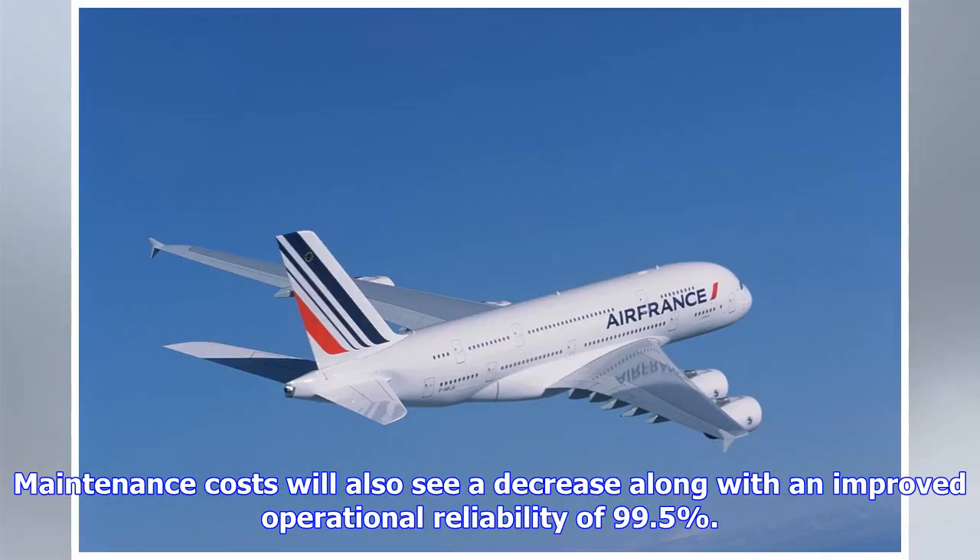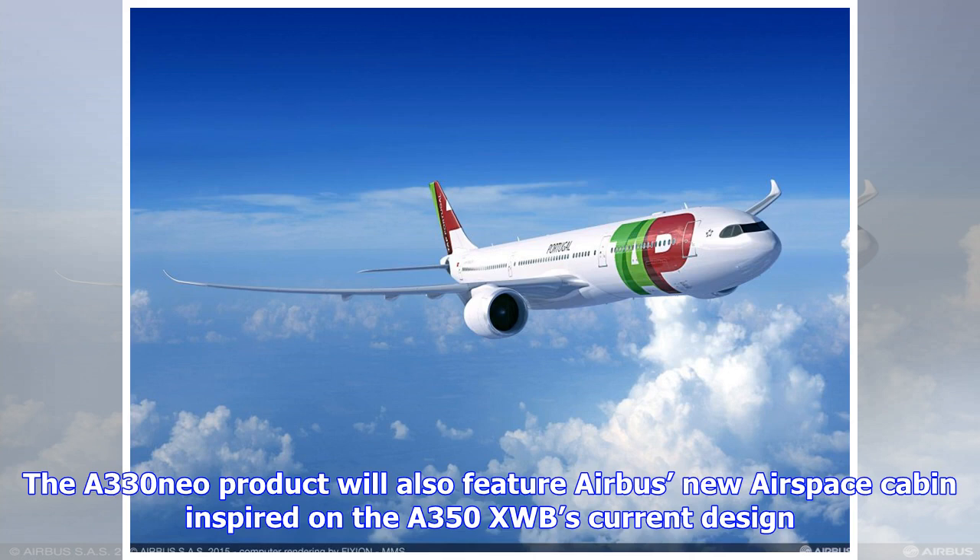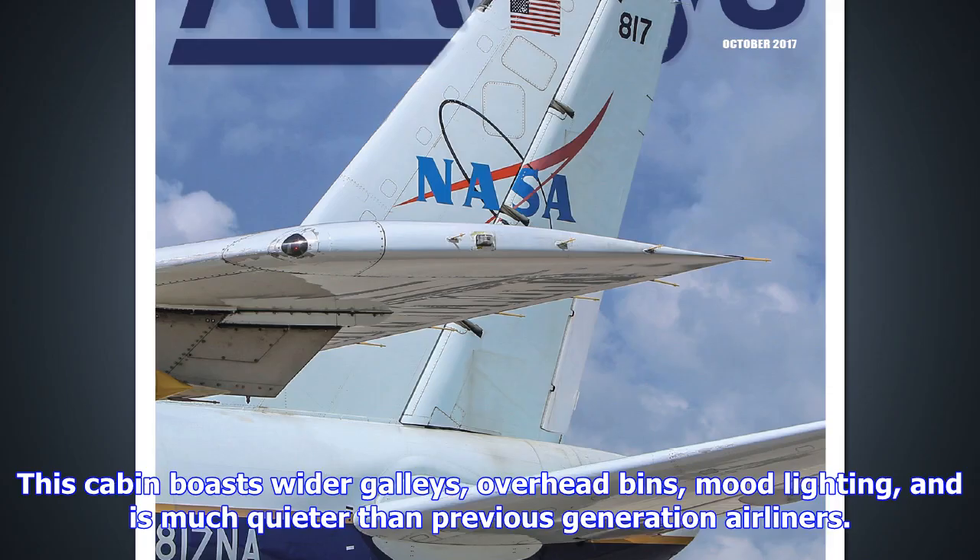Airbus already has six orders for the A330-800 from Hawaiian Airlines, and 204 orders for the A330-900 from different carriers and lessors: 25 from Delta Airlines, 66 from AirAsia X, 14 from TAP Portugal, 14 from Garuda Indonesia, 2 from Arkia Israeli Airlines, 28 from Iran Air, 15 from SID Group, 15 from Avalon, and 25 from Air Lease Corporation. According to Airbus, the A330 family has 1,700 orders and 1,300 aircraft have been delivered to 117 customers worldwide.